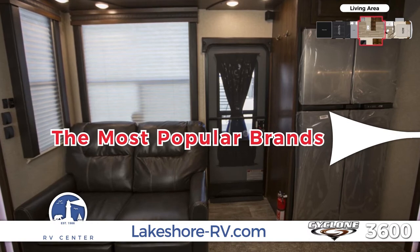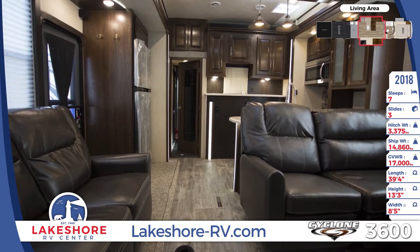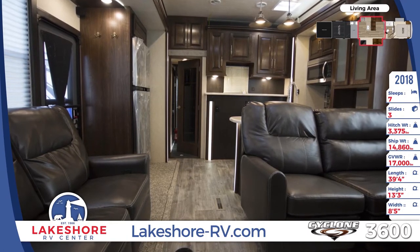Here at Lakeshore RV you'll find all the top brands including the Cyclone in our huge inventory. Our RV experts will take their time in helping to ensure you get the right RV for you.